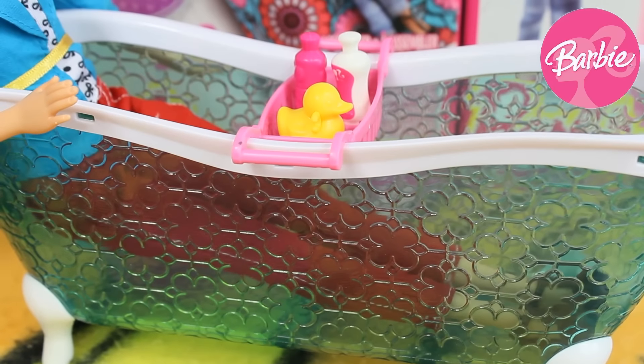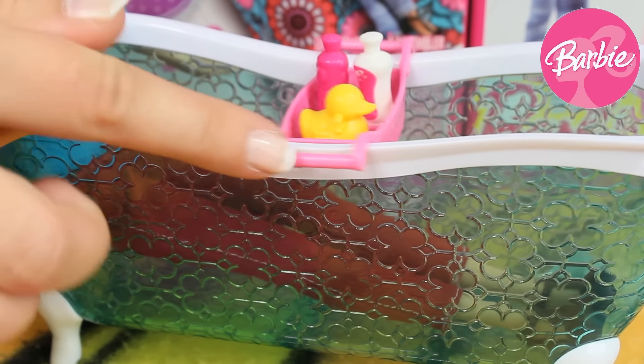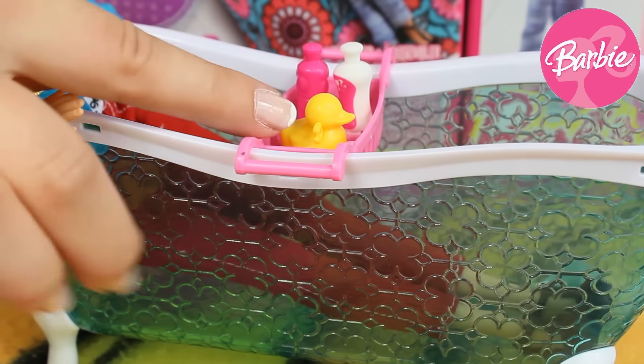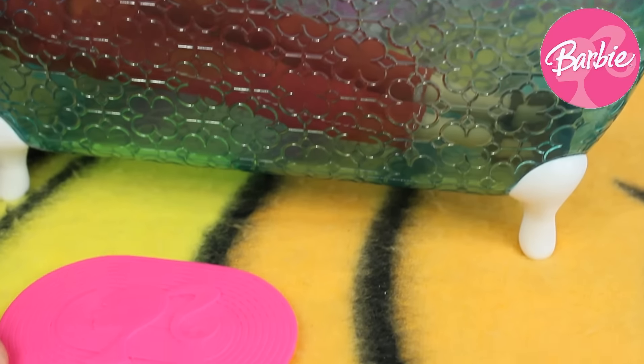In this set we can find our Barbie's Bath Tube, also a special shelf with many accessories like her soap and a duck, and the last thing is her beautiful pink carpet.